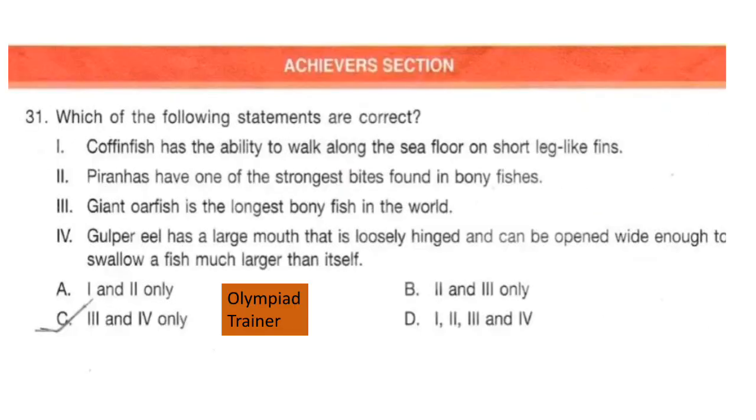Achievers section. Question 31. Which of the following statements are correct? 1: Coffin fish has the ability to walk along the seafloor on short leg-like fins. 2: Barracudas have one of the strongest bites found in bony fishes. 3: Giant oarfish is the longest bony fish in the world. 4: Gulper eel has a large mouth that is loosely hinged and can be opened wide enough to swallow a fish much larger than itself. You have to find out which statements are correct.